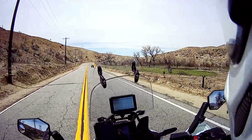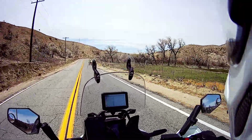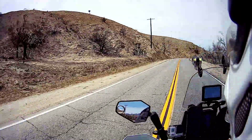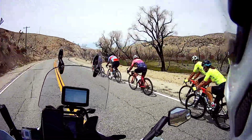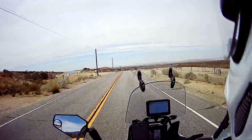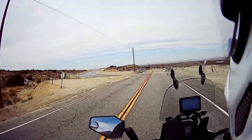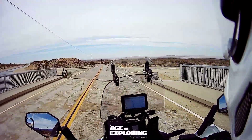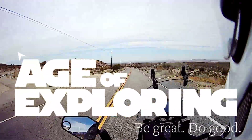I am just absolutely in awe of anybody who can ride a bike up these kind of roads. I appreciate you watching the video — thank you. Be sure to subscribe and like it, and as always, be great, do good, go out and explore.